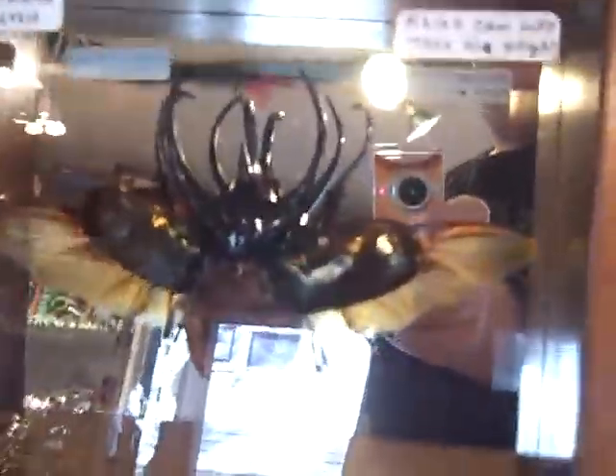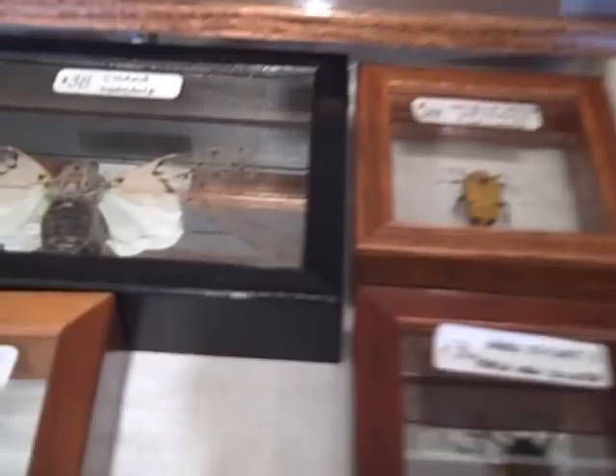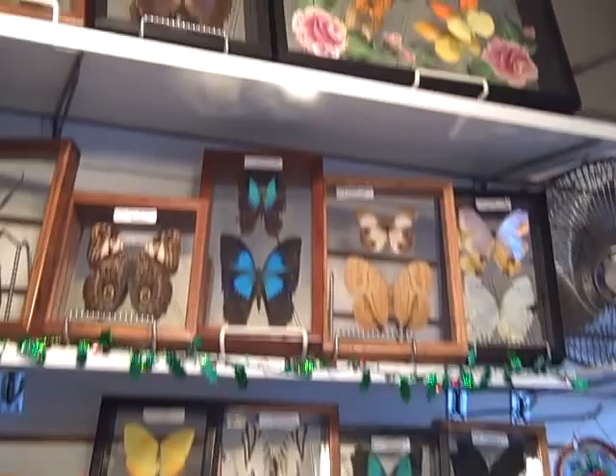You got beetles, rhino beetles. You got bats. You got bugs over here. You got a cicada from Thailand. And you can see, there are a lot of butterflies here, all at reasonable prices.